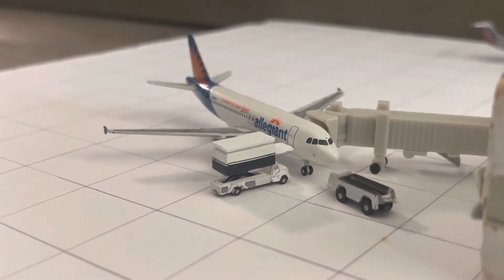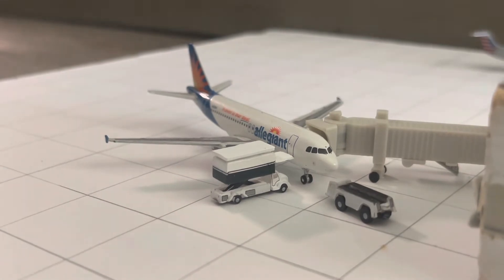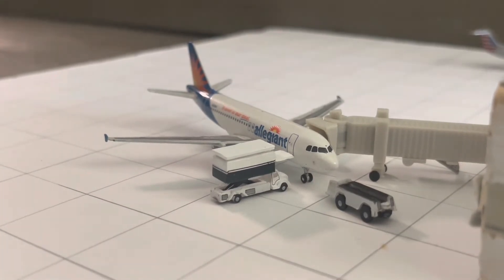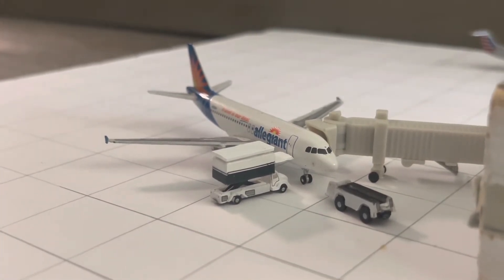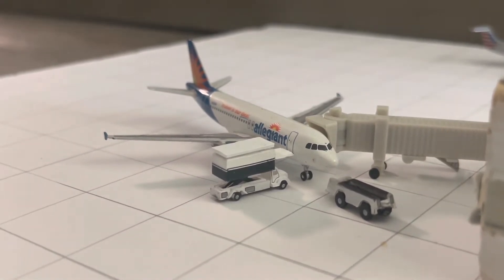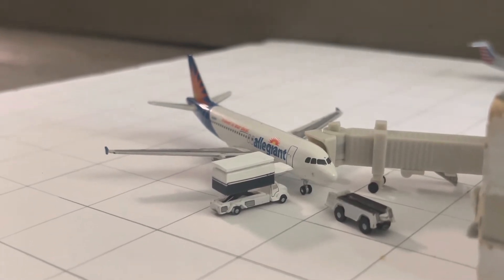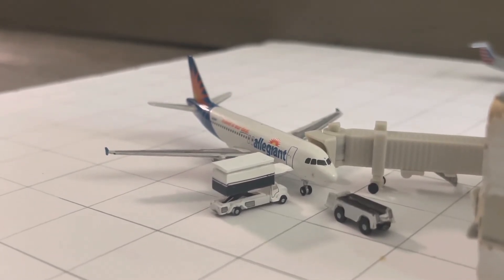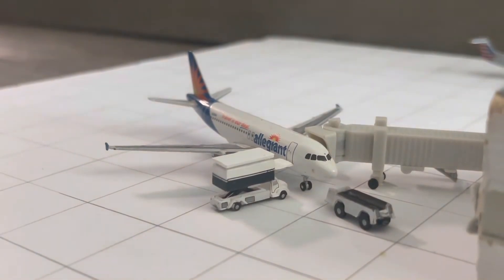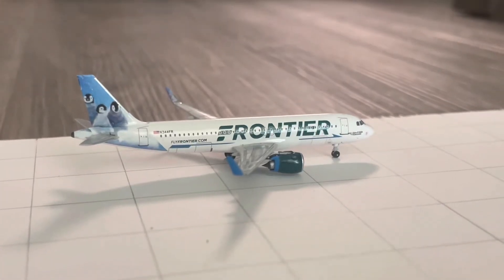The Allegiant A319 at Gate 9 is currently getting catering and passengers on board. This aircraft came in from Phoenix Mesa at 8:16 PM, two minutes delayed from an 8:14 PM scheduled arrival, as Allegiant Air flight 1177. It's going to be departing back out to St. Petersburg/Clearwater as Allegiant Air flight 1991 at 8:37 AM.